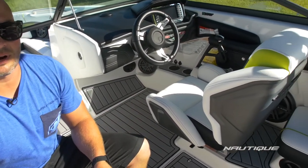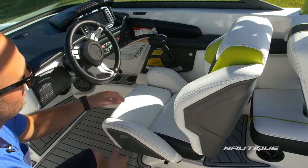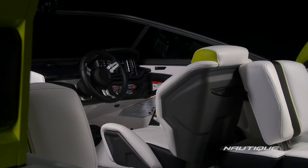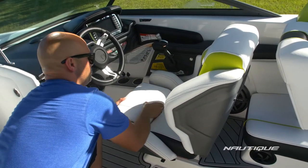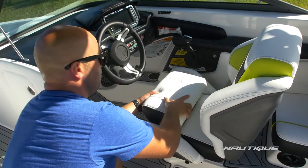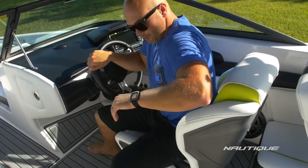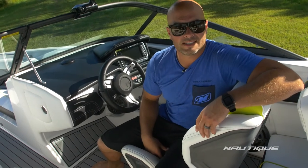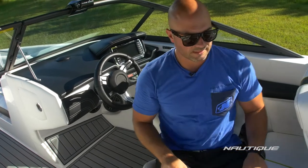Here at Nautique we're always pushing hard to give you the ultimate driving experience in the 230, and our new helm seat is a big part of that. As you can see it's a race car inspired design — we've got a lot of support in your midsection and in your thighs so you feel locked in like you're going to rip some laps at the track. We've also made the lean back a lot taller so when you're in the bolster up position you have a lot of support through your back. We've also opened this up so you can talk with your crew in between sets, or if you're done riding for the day you can turn the whole seat and just hang out.